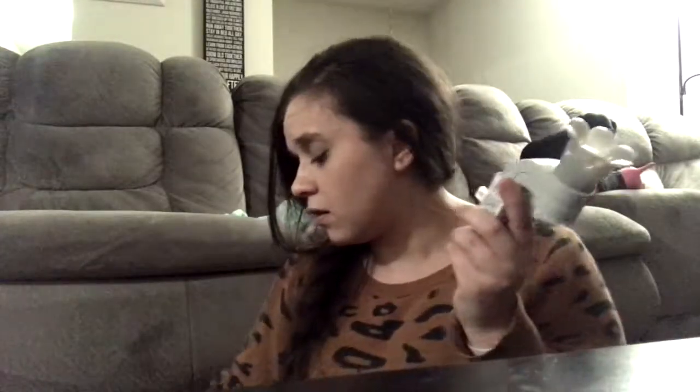Let's get into this haul. So first I picked up three Wallflower plug-ins because I didn't have any. There's only two here because the third one is already plugged into the girls' room. I've never bought wall plug-ins before, and I did not buy any candles because I still have a ton of fall scented Bath and Body Works candles.